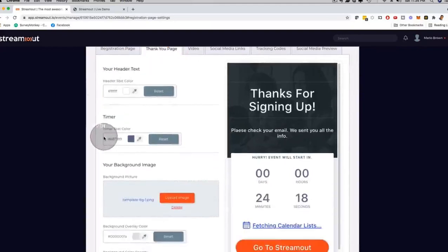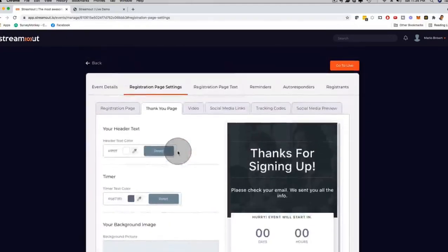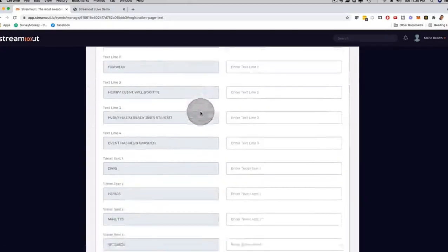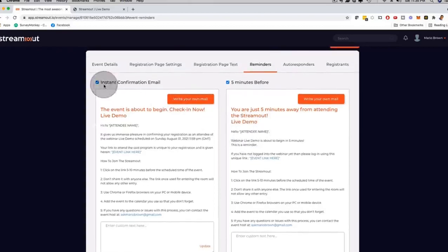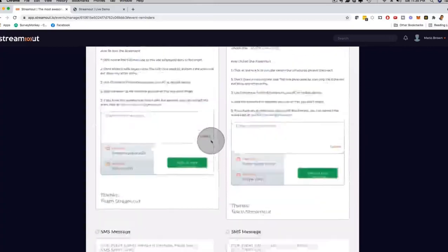The thank you page — same thing. You can customize the colors, images, and logo fully for yourself, your business, your agency, or the clients you work with. If you want to have a video, just grab a YouTube URL or a Vimeo URL and plug it in. There are also social media links, tracking codes, and social media preview options. For reminders, you can use the default email we provide or write your own, set to go out instantly when someone registers or five minutes before.